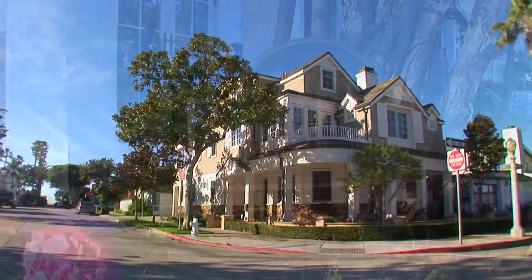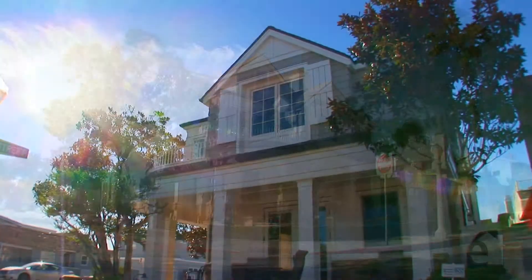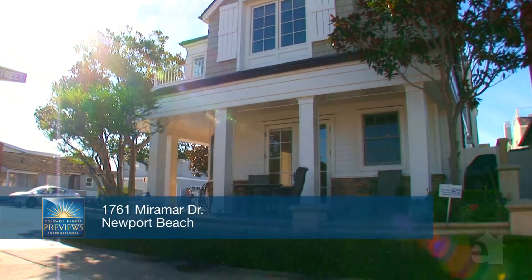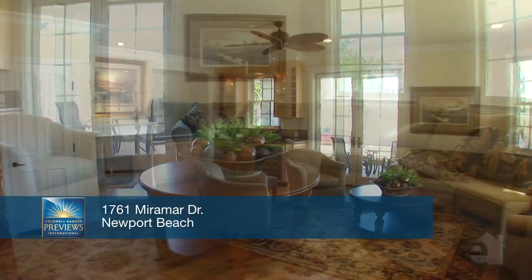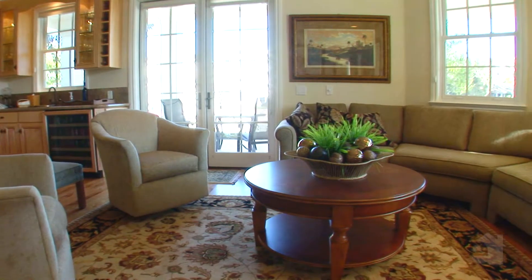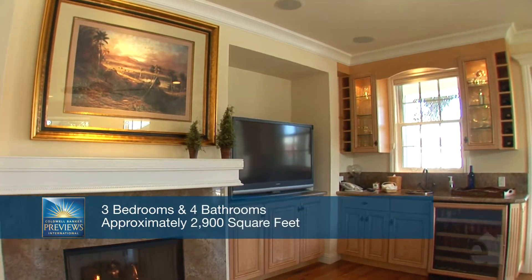This divine traditional domicile is meticulously appointed with details for gracious living. Graceful French doors and a stunning marble fireplace enhance the formal living room. A wet bar offers refreshment.